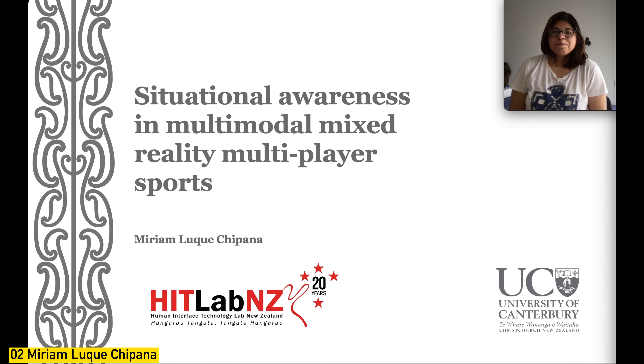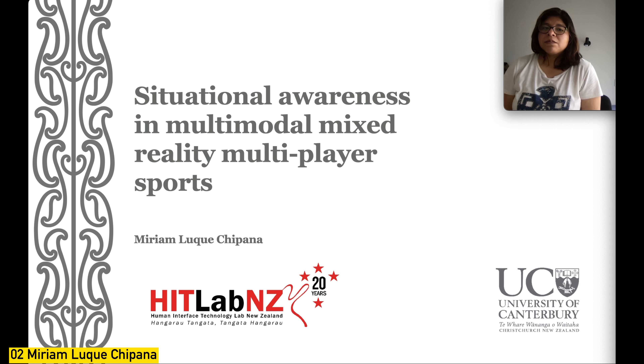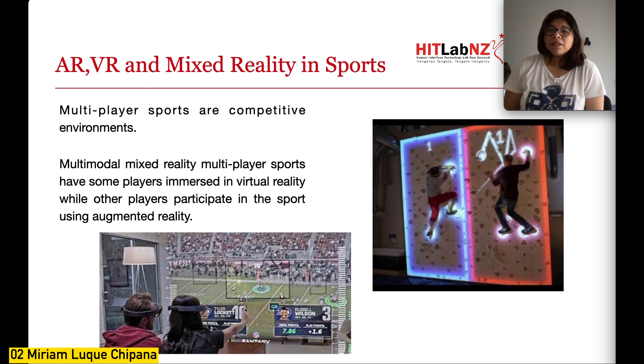Hi, my name is Miriam Luque Cipana. I am a first-year PhD student in the HIT Lab, and my research is about situational awareness in multimodal mixed reality multiplayer sports. Augmented and virtual reality are now being used in sports for displaying information, interacting with fans, improving attendance training, and in-game performance.